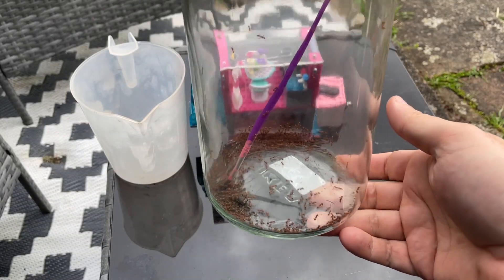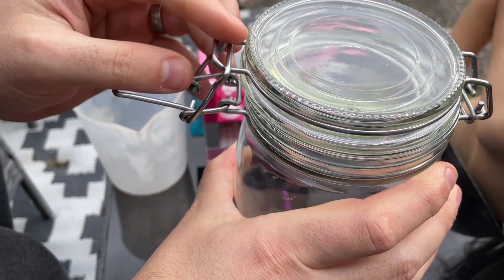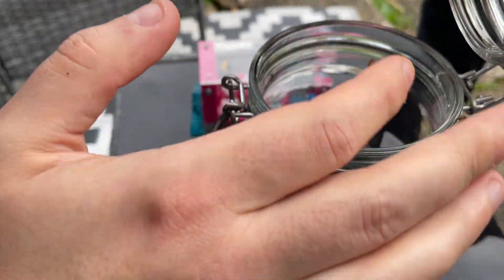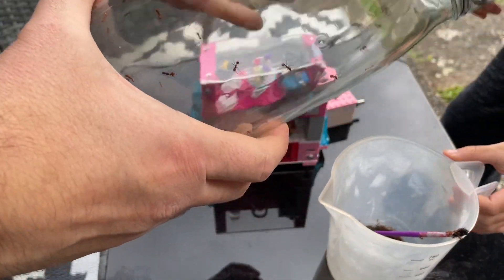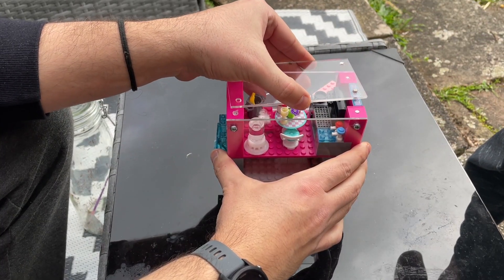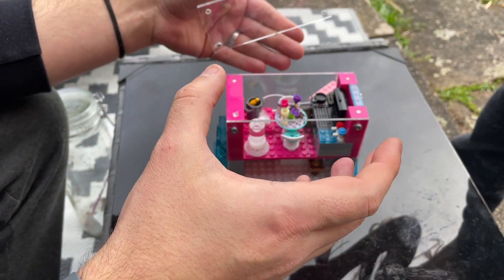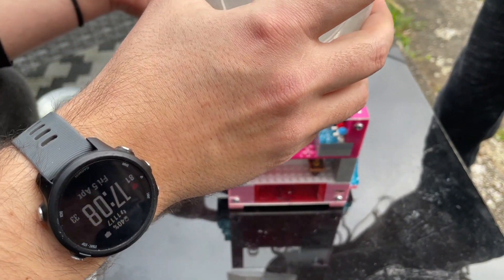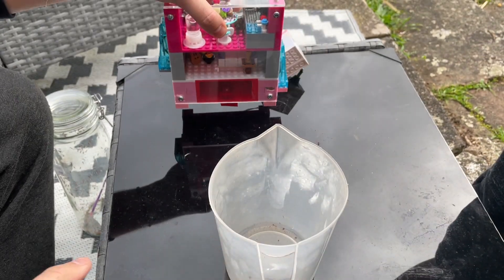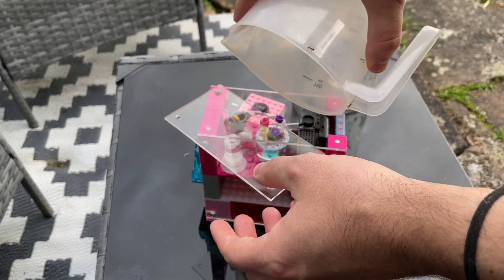With the nest fully sealed, it was time for them to move in. They were going crazy. This was no easy task, and ants were getting absolutely everywhere. So I collected as many strays as I could using a paintbrush, and after tipping in the second load, I decided I'd add the rest at a later date.